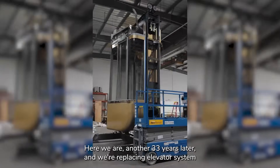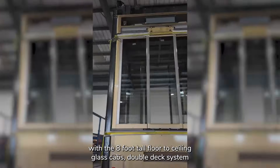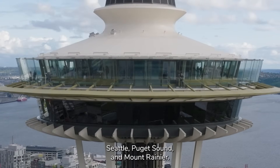Here we are another 33 years later and we're replacing the elevator system with the eight-foot tall floor-to-ceiling glass cabs double deck system that's going to offer the Space Needle guests unparalleled views of downtown Seattle, Puget Sound, and Mount Rainier.